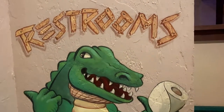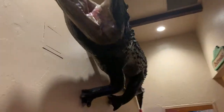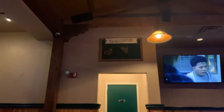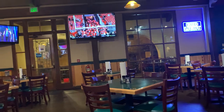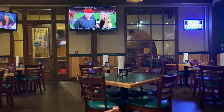On the way to the restroom, look at this gator holding some toilet paper and then a ginormous gator on the wall. It says 'Eat more gator' and has frogs on there — that's like the Chick-fil-A cow saying 'eat more chicken.' Also, they do have outdoor seating, but since it was raining we didn't want to risk getting wet. That was the first thing they asked us when we came in: do you want to sit inside or outside?